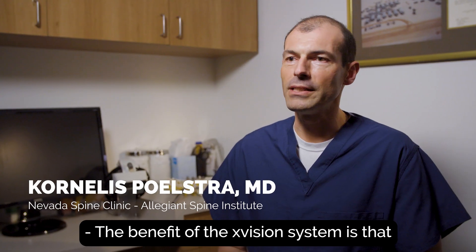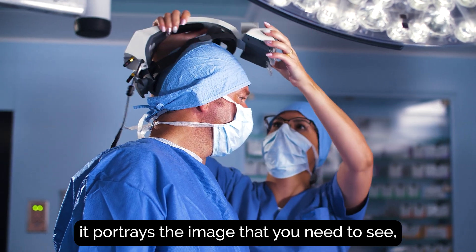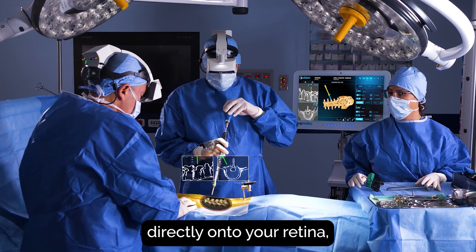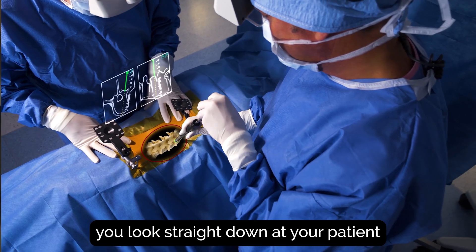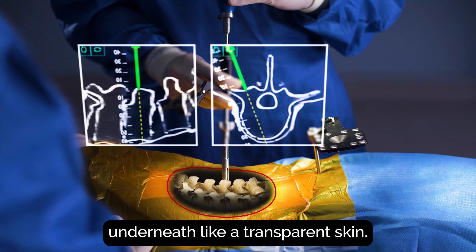The benefit of the X-Vision system is that anybody can use it right out of the box. You put it on your head, it portrays the image that you need to see and normally have to look away for directly onto your retina, so you don't have to divert your attention away from the patient. You look straight down at your patient and you see the spine the way that it would be underneath like a transparent skin.